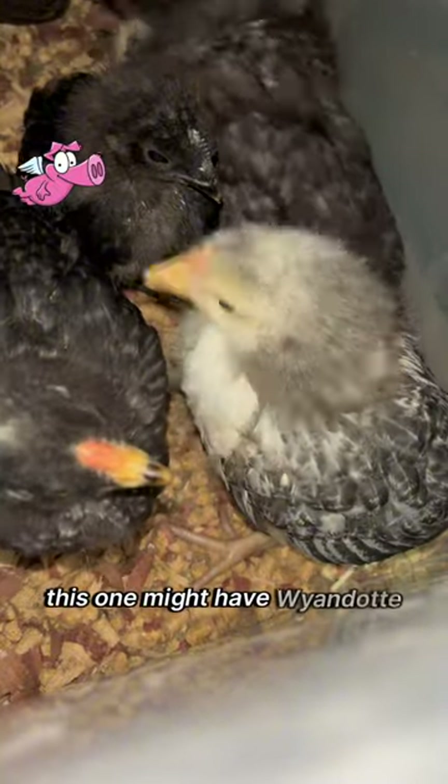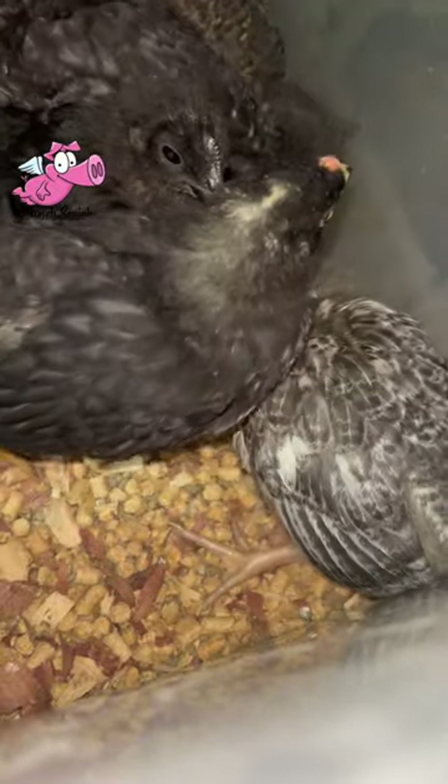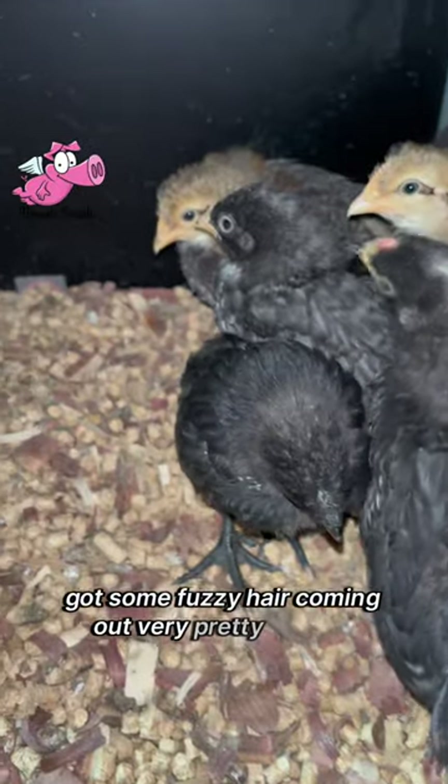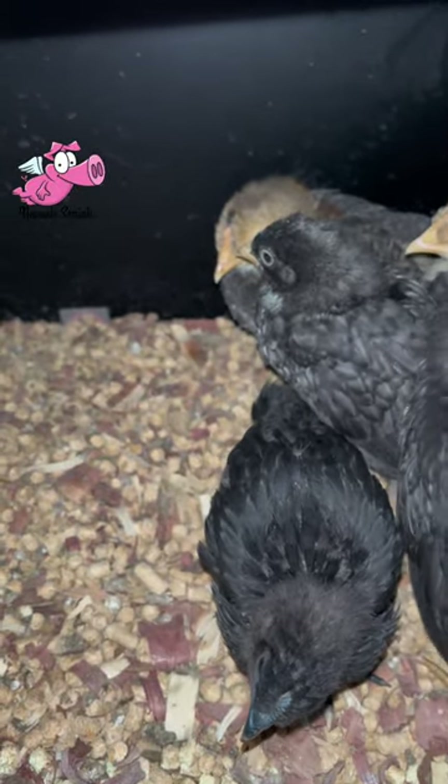This one might have Wyandotte in her too — or him. It's got some fuzzy hair coming out. Very pretty. Let me clean your cage.